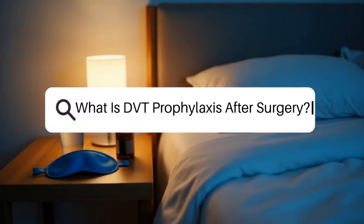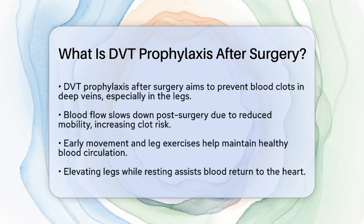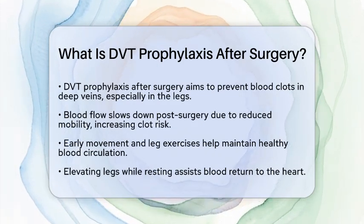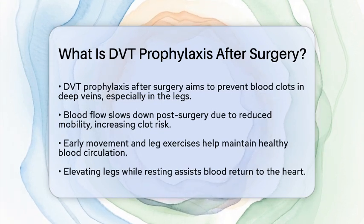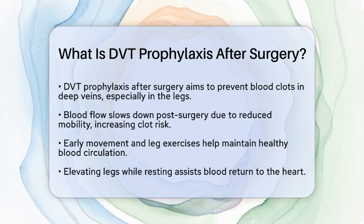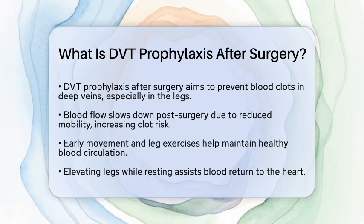What is DVT prophylaxis after surgery? Imagine waking up after surgery and knowing steps are in place to keep your blood flowing smoothly. That's what DVT prophylaxis after surgery is all about — it's a plan to prevent blood clots from forming in your deep veins, especially in your legs. These clots can be dangerous because they might travel to your lungs and cause a pulmonary embolism, which can be life-threatening.